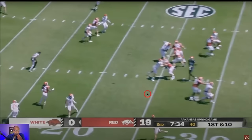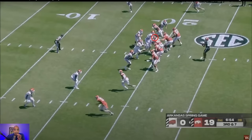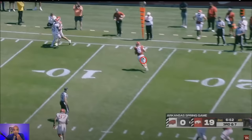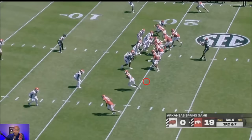The worst coverage bust of the day — it's either this backer or this backer who needs to be on this tight end. Good job by Taylon Green seeing it. I would highly recommend SEC defenses not give Luke Haas all this room to operate. Bobby Petrino is taking every opportunity to throw wide open to the tight end.